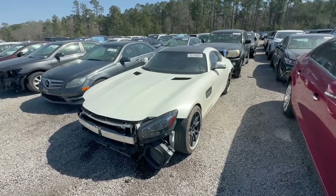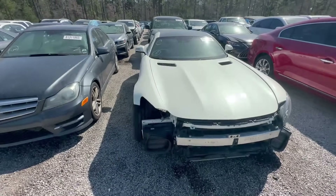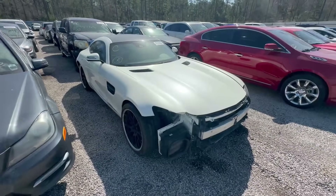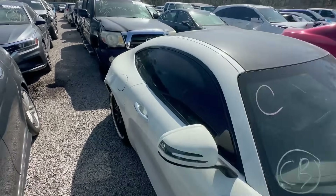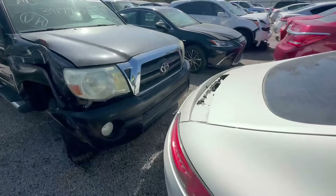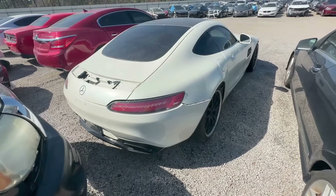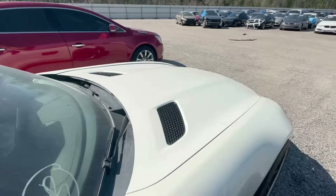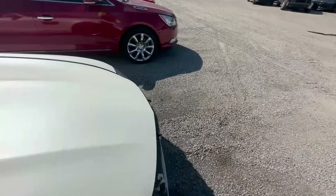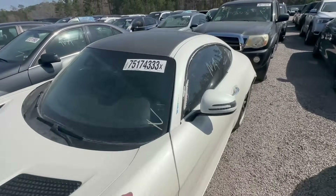All right, so here we have a 2018 Mercedes — it's called the GT, the GTR. This is the R, but I think the regular was just GT. This one has a buy-now price of $35,000 to $38,000. For some reason I really don't like it — the pictures were kind of off. It's not a run-and-drive. It's been selling for a while so let's check it out quickly, because the damage doesn't look that bad.